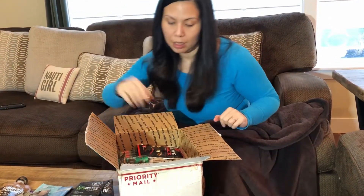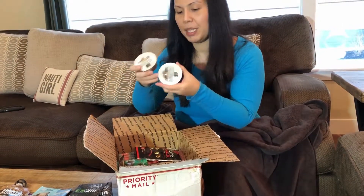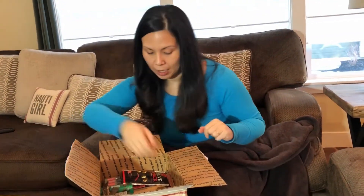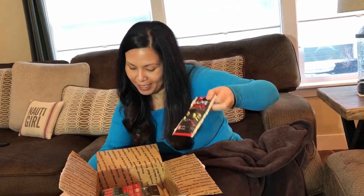Another one of those nut things. Energy pod — pecan coconut. It looks like a fat bomb. Turkey stick. Olive snacks.